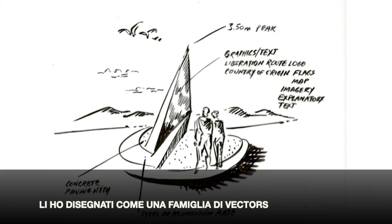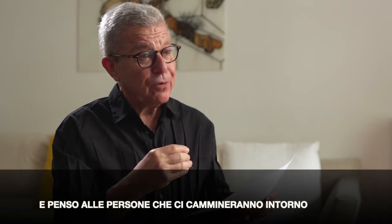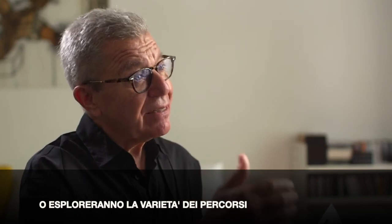I designed them as a family of vectors which can be related to a particular story which is being told. I think people who will walk around or explore that route will see the variety in their own minds, forming a trail of information and of emotions as they discover where they are.